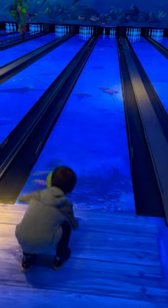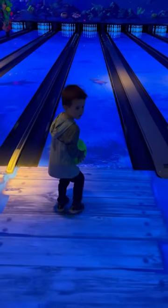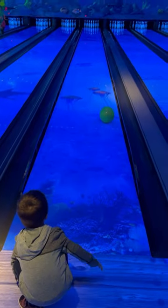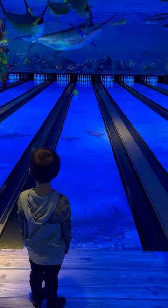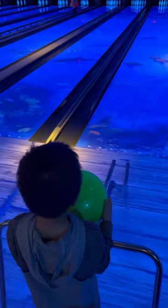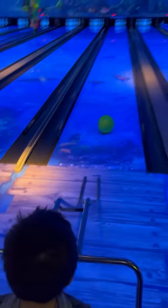This was Tim's first time bowling. It was an awesome under-the-sea theme. We eventually figured out this awesome kids' contraption to actually help you get the ball all the way down the lane.